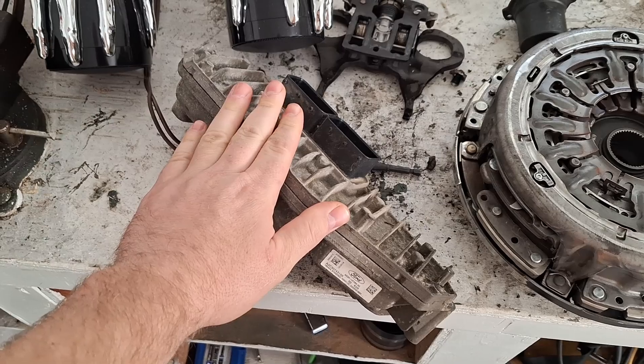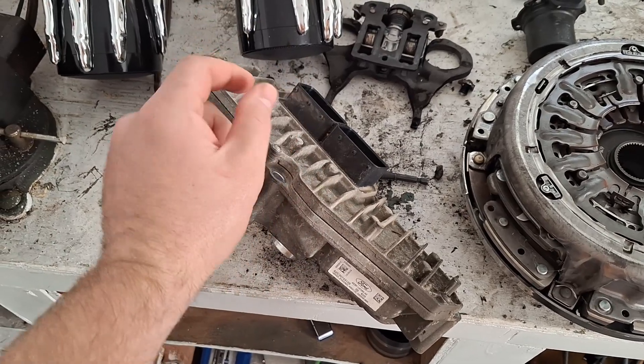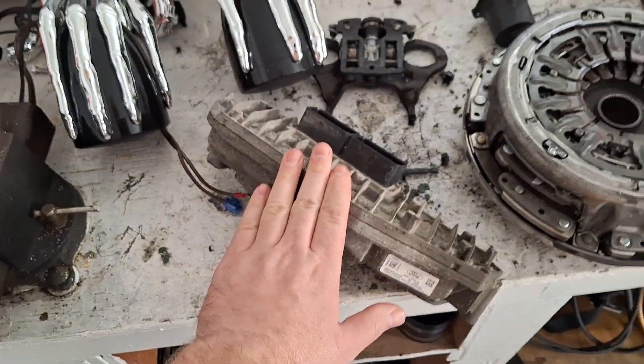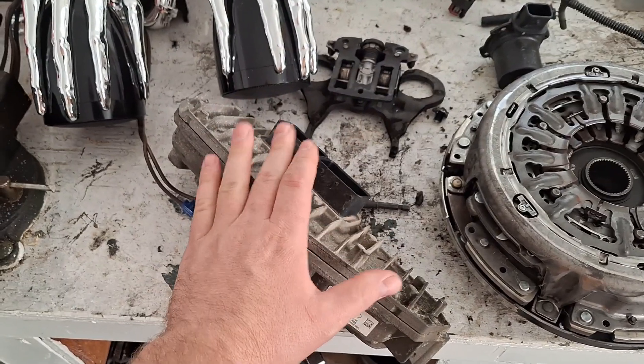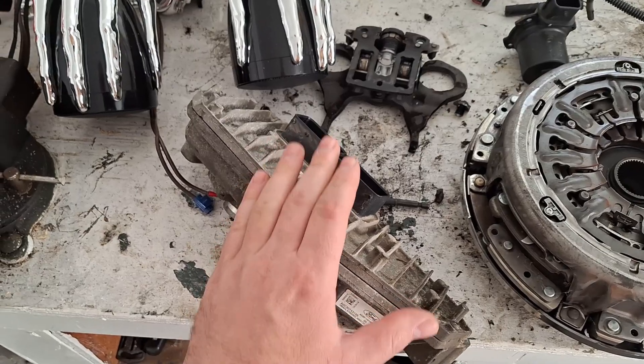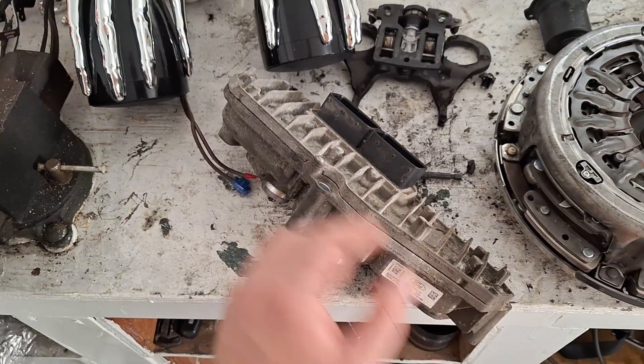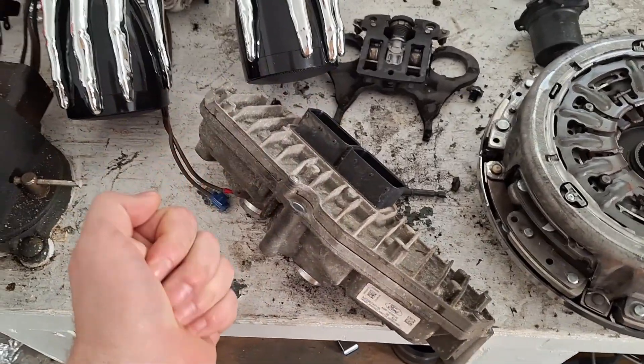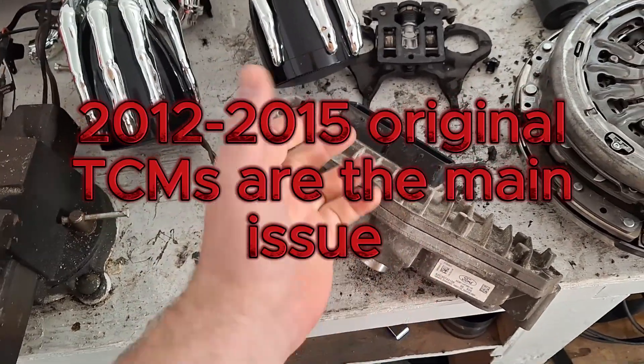For whatever reason the TCM can fail sometimes just from disconnecting the battery for a while. Now obviously the redesigned TCMs from Ford most likely aren't going to have that issue — those have been rock solid. However if you have the original TCM from 2012 or whatever year your car is, your Focus or Fiesta, then that does put you more at risk.